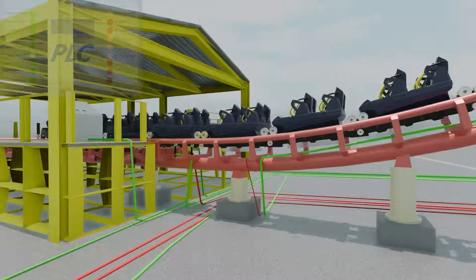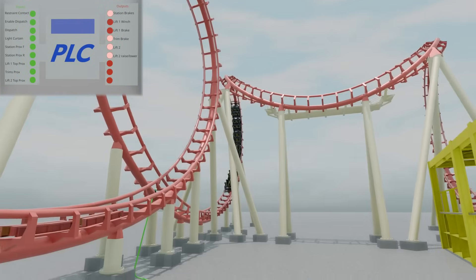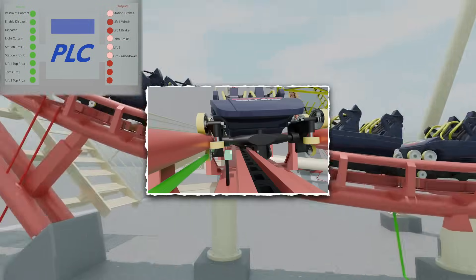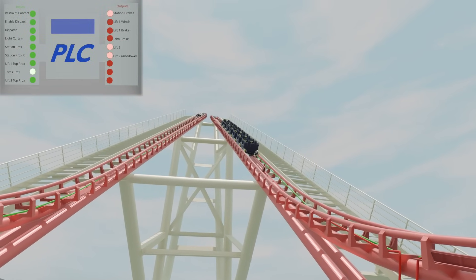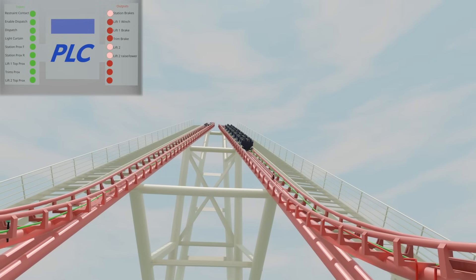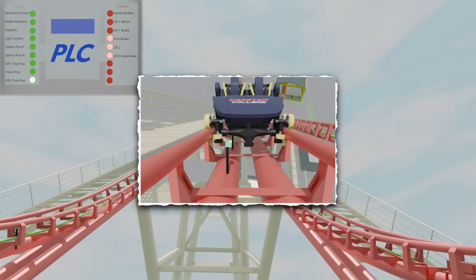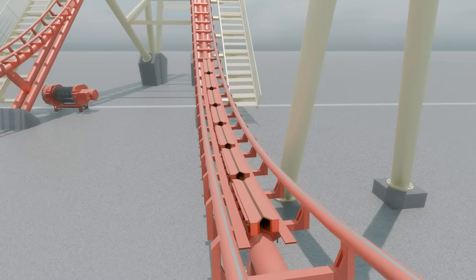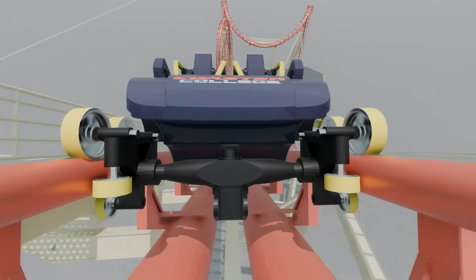The train falls down the drop through the station area, then coasts through the layout before entering the area around the second lift. Around when the train engages with the second lift, it passes another proximity sensor that sends an input to the PLC, which sends an output to the brakes just before the second lift, setting them to closed. The train is carried up the second lift, where near the top it passes another proximity sensor that sends an input to the PLC. The PLC produces an output that closes the brakes in the station, opens the brakes before the second lift, and finally lowers the lift chain and sets the second lift motor to off.